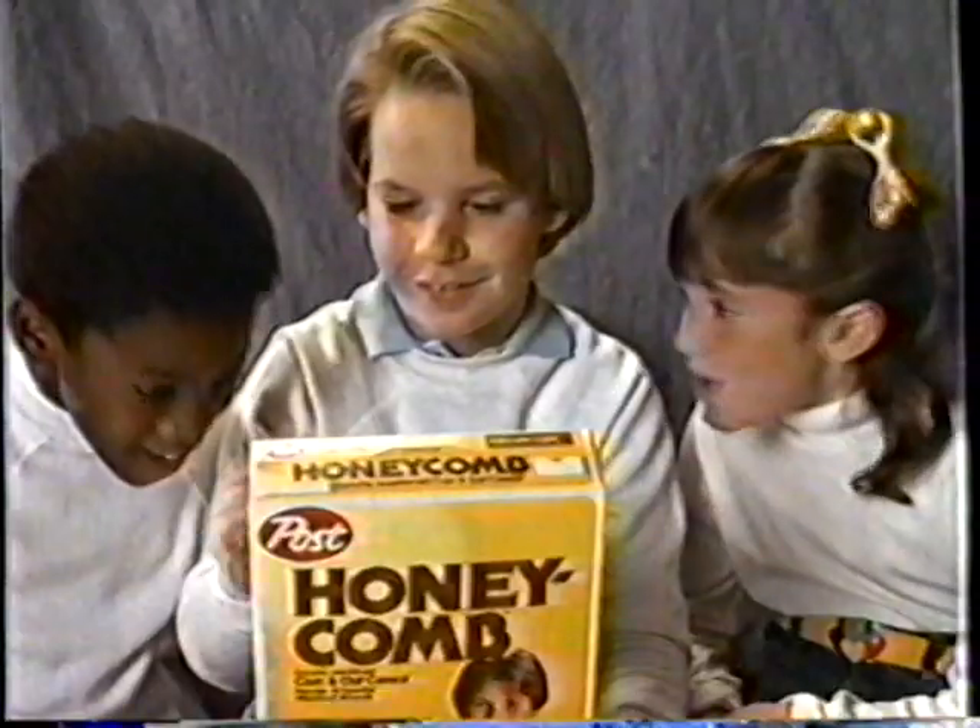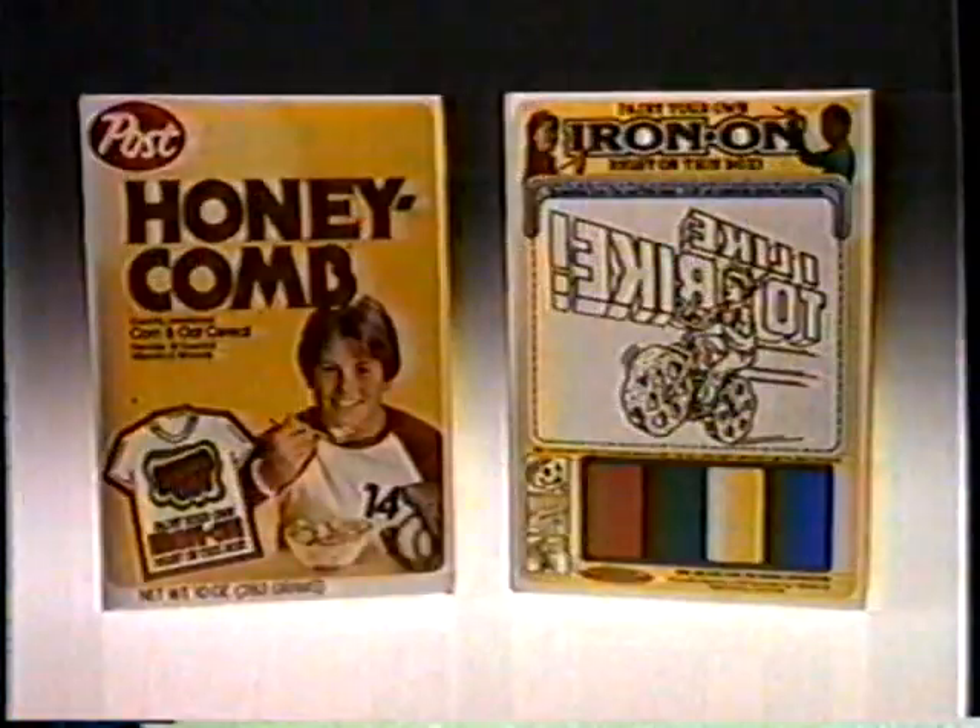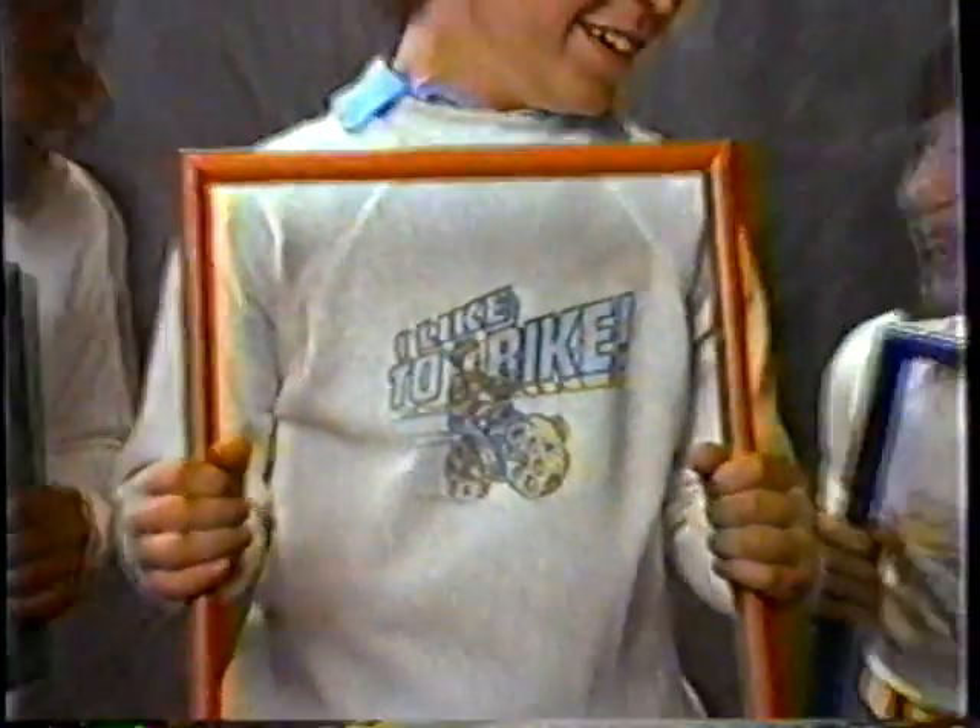Sweet, crunchy, and more fun than you ever imagined. When you paint your own iron-on on the back of specially marked Honeycomb cereal boxes, your creation will be suitable for framing.